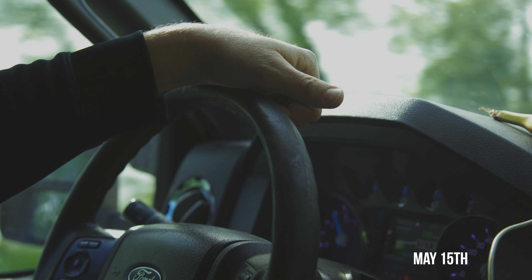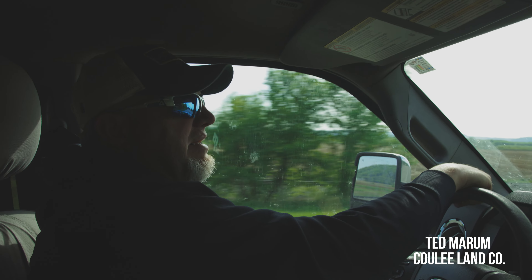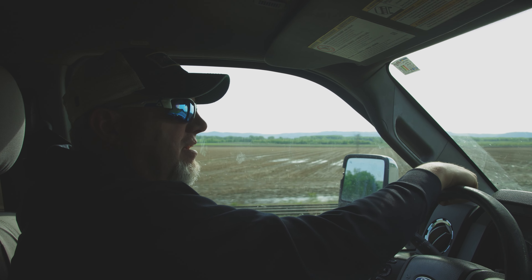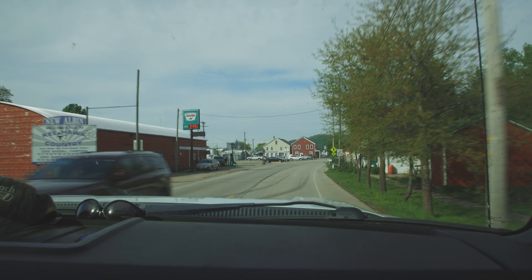We're on our way down to Northeast Iowa. Got a big lease just outside of Lansing. I'm gonna go put some mineral out and kind of get started getting some scouting done on it.